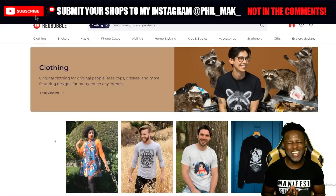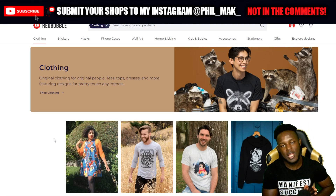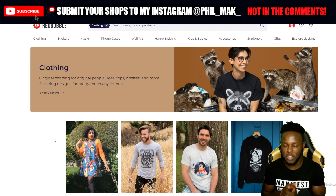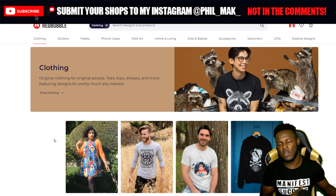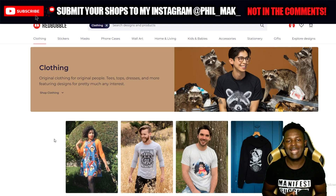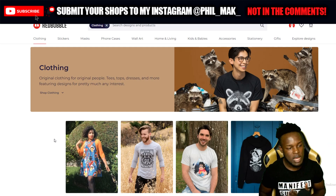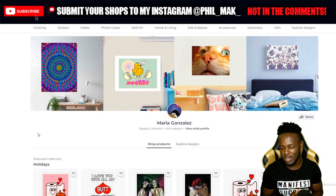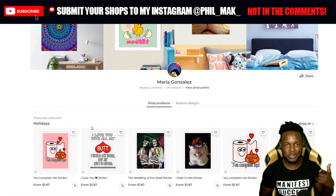Alright, I've jumped onto my PC, I'm now on Redbubble, and I'm going to be reviewing some of your shops. A lot of you have been sending me messages over on my Instagram submitting your shop links — thank you for everyone sending them in. It helps with these videos and I'm more than happy to review your shops. Jumping straight into the first shop for today's episode, we have Maria Gonzalez's shop — I think this is Mappy's channel, she's very regular in the comments.